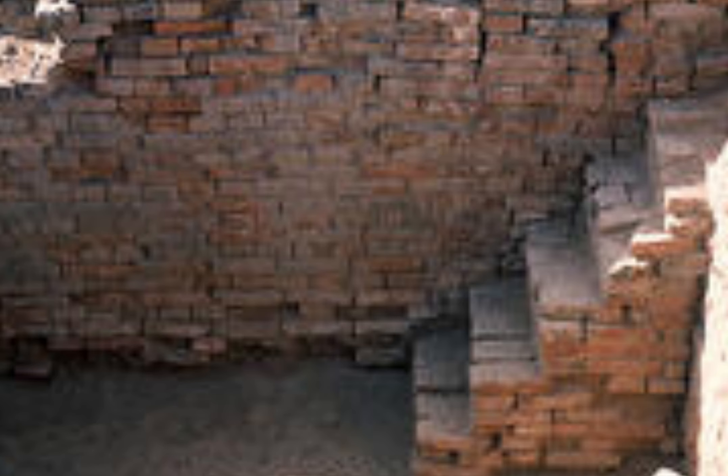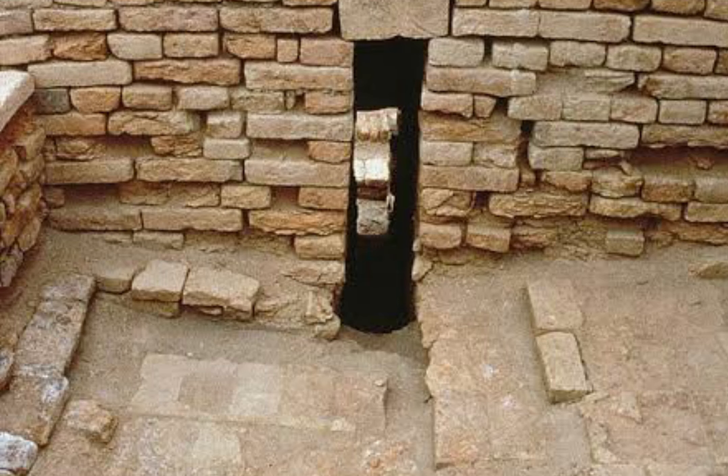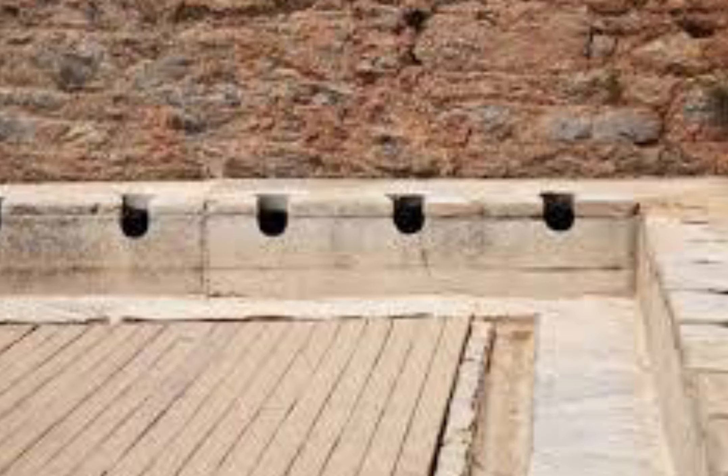One of the most significant discoveries at Dholavira was made in one of the side rooms of the northern gateway of the city, generally known as the Dholavira signboard. The Harappans had arranged and set pieces of the mineral gypsum to form ten large symbols or letters on a big wooden board.